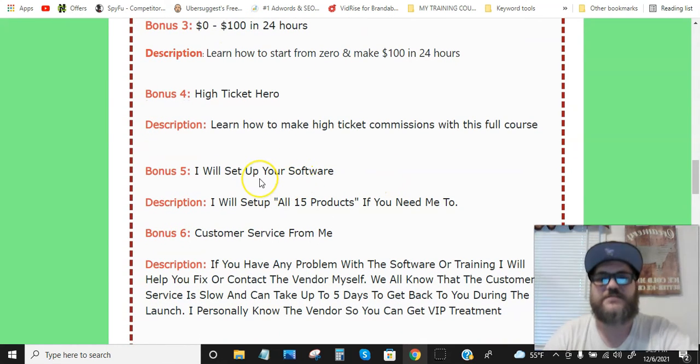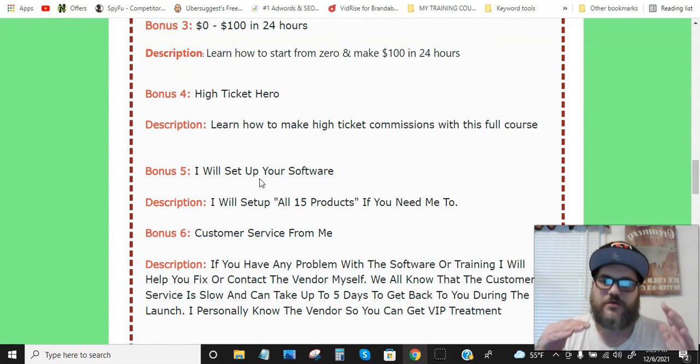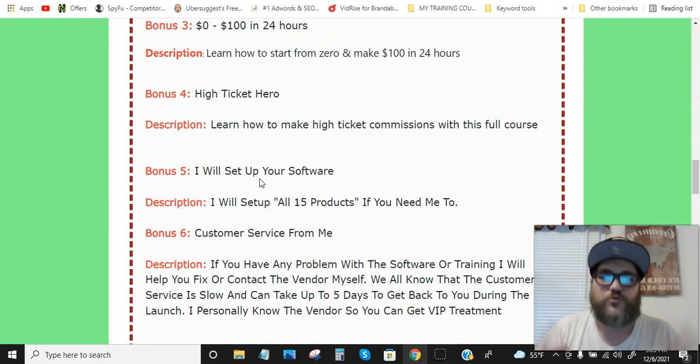Bonus number four is High Ticket Heroes — a course where you learn how to make high ticket commissions. Bonus number five is I will set up all your softwares and courses — all 15 of them. If you have any problems, get stuck, or have any questions, I will hook them up for you so you can succeed. That's my goal — I want you guys to make money.